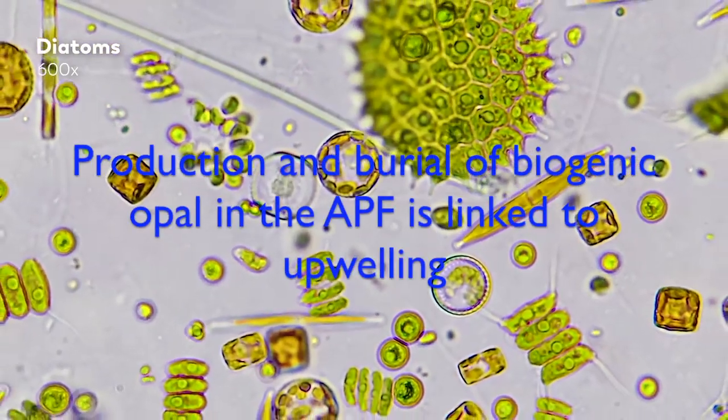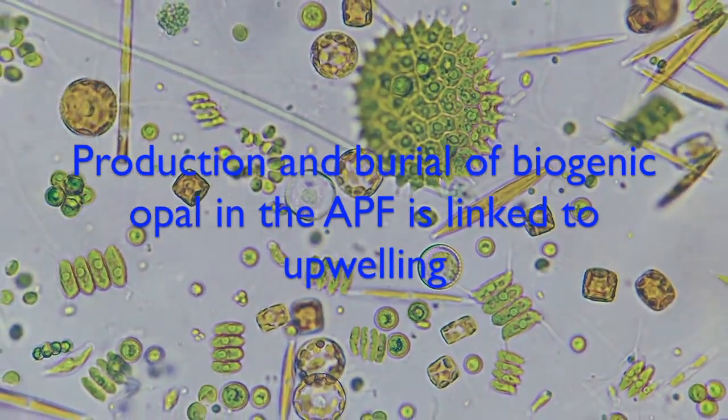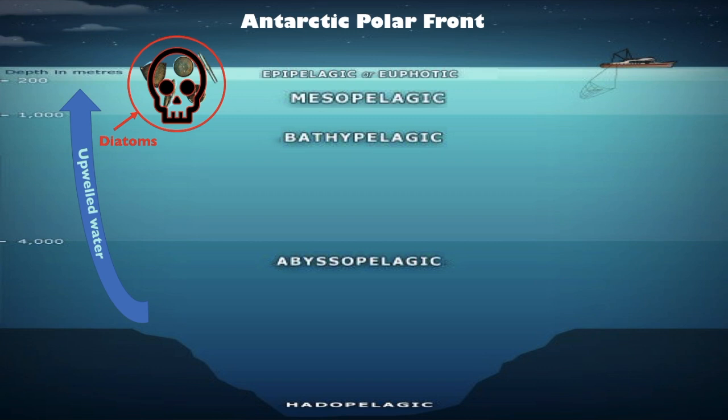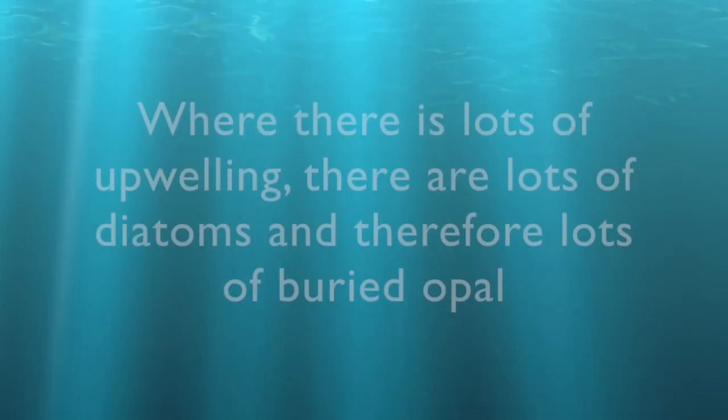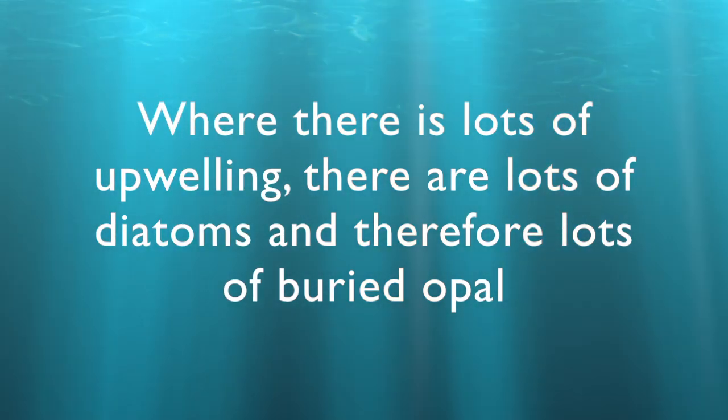The production and burial of biogenic opal in the Antarctic polar front, where the cores came from, is linked to upwelling. This is because diatoms feed off upwelled nutrients, and when they die, their outer shells fall to the bottom of the ocean to create the biogenic opal. Where there is lots of upwelling, there are lots of diatoms and therefore lots of buried opal.